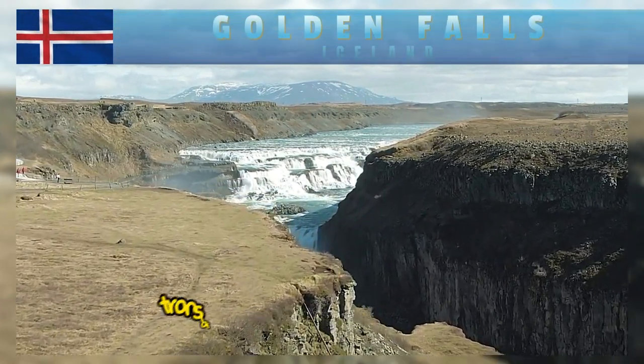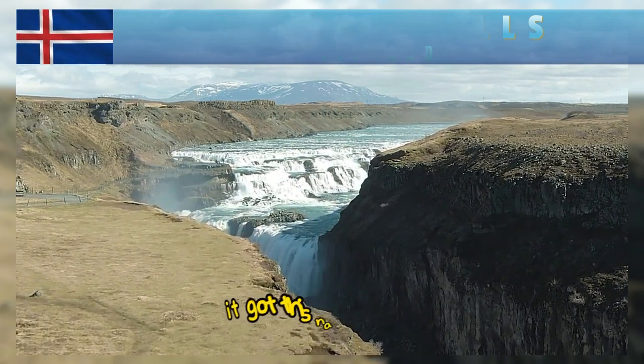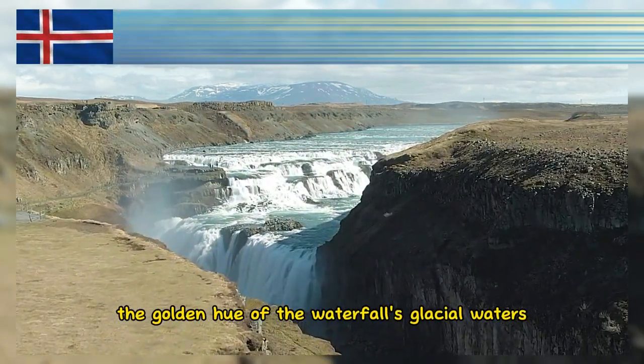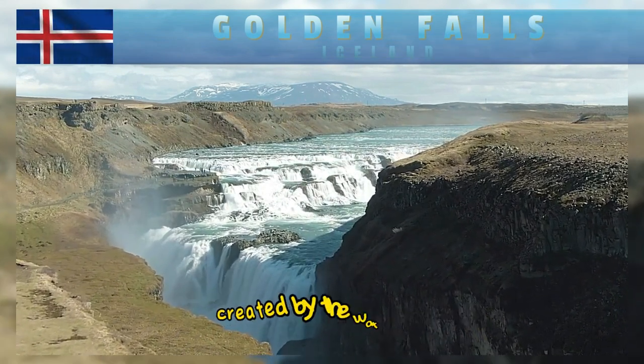The name Gullfoss translates to Golden Waterfall in English. It got this name due to the golden hue of the waterfall's glacial waters, especially when sunlight hits the mist created by the waterfall.